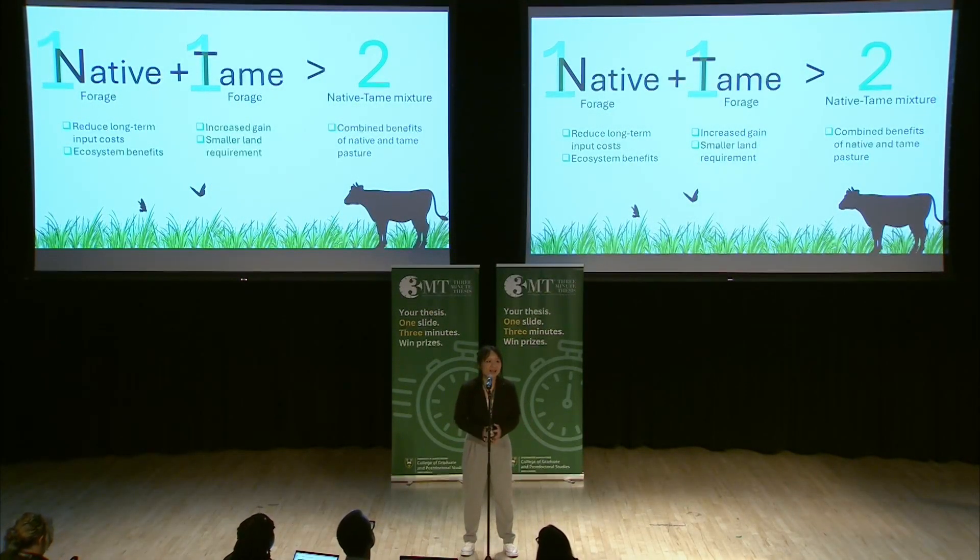Before everything starts, I have a question for you. In which scenario do you think 1 plus 1 can be bigger than 2? Give you three seconds. One, two, three.